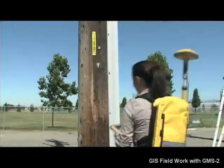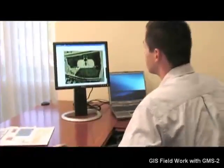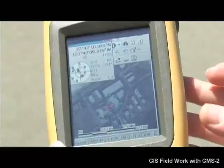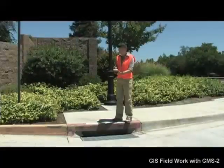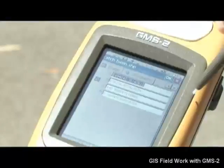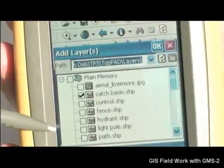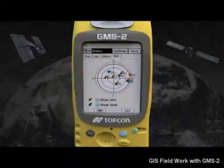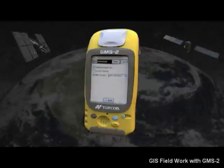GIS professionals want complete solutions that combine reliable, accurate hardware with intuitive, powerful software that enables them to work seamlessly across the enterprise. TopCon is bringing its unique technology and experience to the field of GIS mapping with the new GMS series, providing powerful new capabilities and streamlined workflows that will usher in a new era in mapping solutions. The GMS2 is the world's first dual-constellation handheld satellite receiver with access to 50% more satellites than any other receiver.